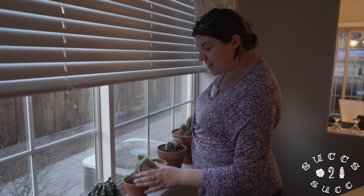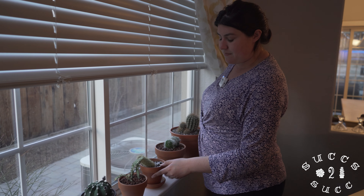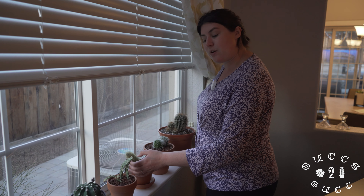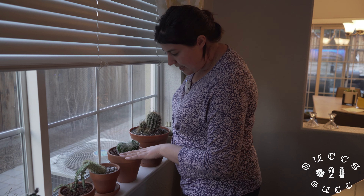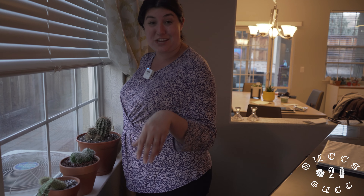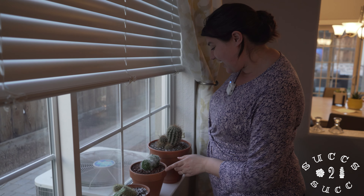This one - and don't quote me on this, whoever knows please comment - but I believe it's a rat tail cactus. It's really cute and pretty. And then this one's a mammillaria - I love it because it's a two-headed one. I like freakishly weird types of things. And this one has several babies forming on the base of it, it's very pretty. I believe this is also a mammillaria and it's beautiful, growing in a weird way but I love it.